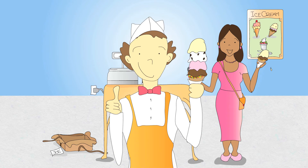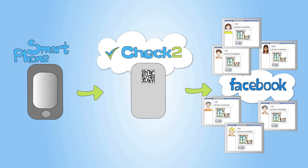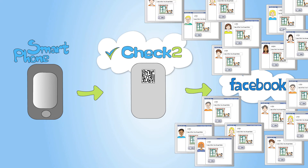And why is Joe smiling? He gets a social media shout-out for every check-in that goes to Facebook. Think about it — if Joe's customer has 500 friends on Facebook, that's as many as 500 potential new customers that just learned about Joe's ice cream from only one check-in.